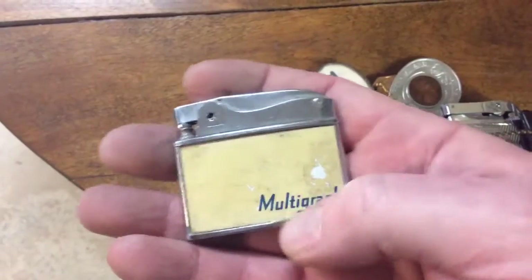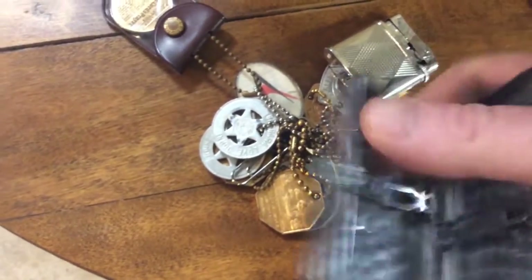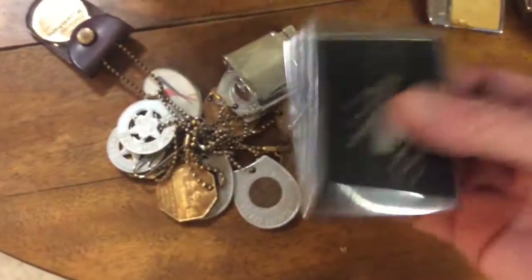Same thing with these. If they say anything on them — I don't know what Multigraph is — you'd have to find a collector of that. This looks like another holder for cigarettes, a little cigarette holder. These would be the non-filter kind.